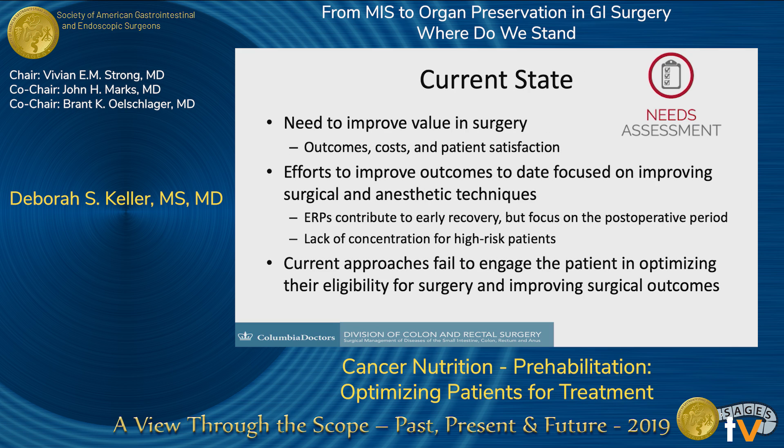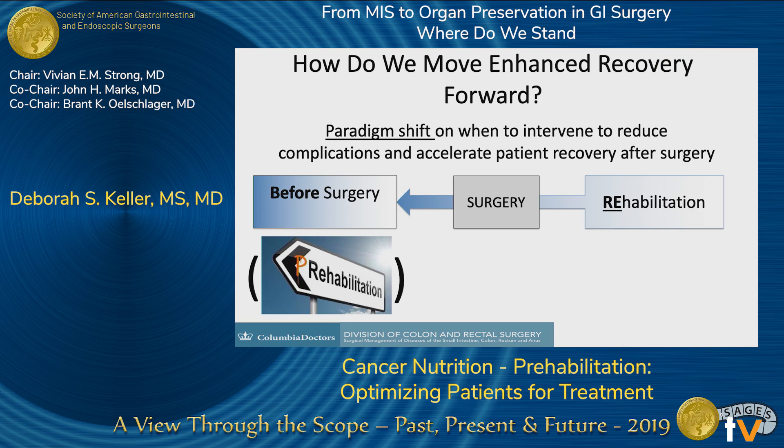So we need to improve value in surgery. We need to focus on improving our surgical and anesthetic techniques, change when we are implementing these strategies, and engage our patients better. The paradigm we can use is changing the shift from concentrating on patient recovery after surgery to before surgery.